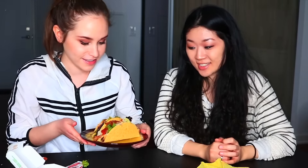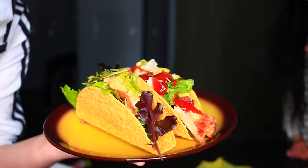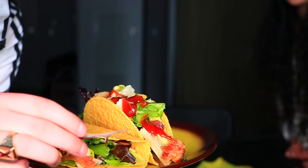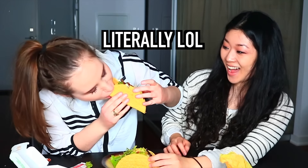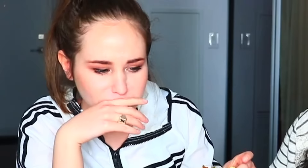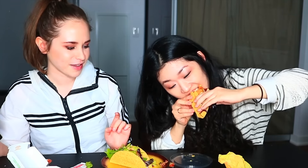Wow, this actually looks like it could be sold at McDonald's. Seriously, it's really not that bad. You guys, this is what the tacos look like up close and I swear these actually really don't look that bad. Like if I was over at someone's house and they were serving tacos, I would not second-guess these. Cheers! Oh boy. What do you think about it? Yeah, that's good, right? Definitely adds flavor.